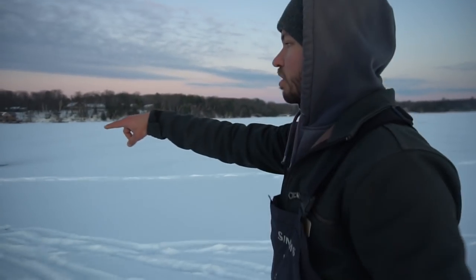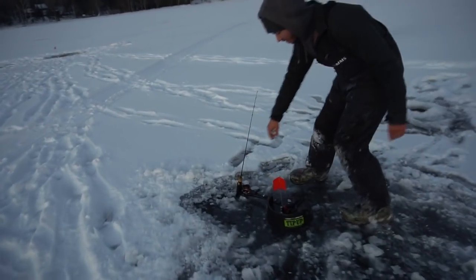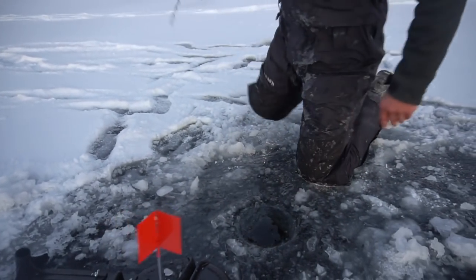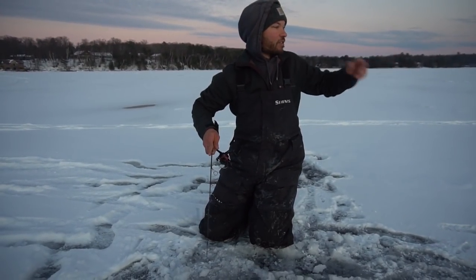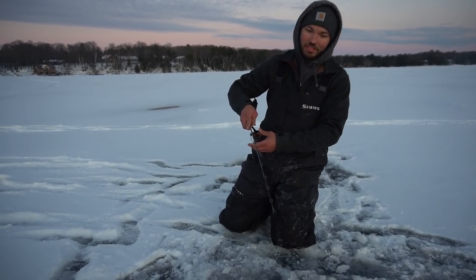Just got set up to jig and an iFish Pro just went up — and it's running! Then we got a tip-up out there also running! Cody just had a really big fish on the iFish Pro right next to us come off — it was a heartbreak.